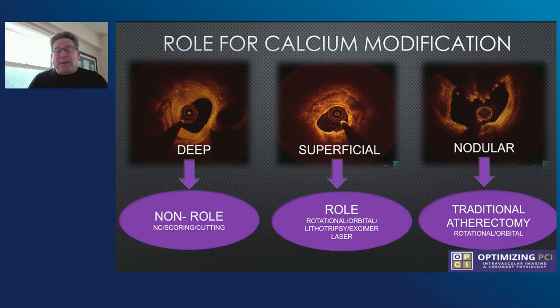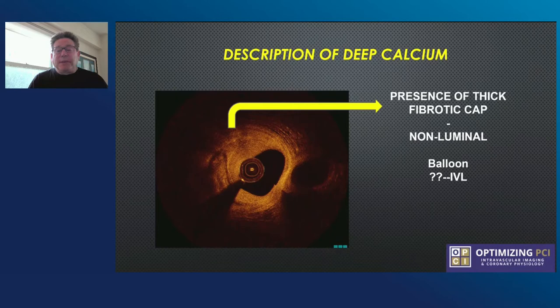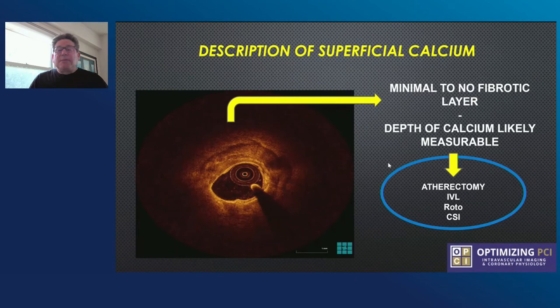Looking a little closer at deep calcium, there is a fibrotic layer — it's non-luminal. Here you could use a balloon and potentially lithotripsy to get the deep calcium fracture. With superficial calcium, there's minimal to no fibrotic layer present, and the depth of calcium is measurable. If you have deep calcium greater than 180 degrees, techniques such as atherectomy, lithotripsy, rotoglator, or CSI are quite useful in cracking that calcium so you can get stent expansion.